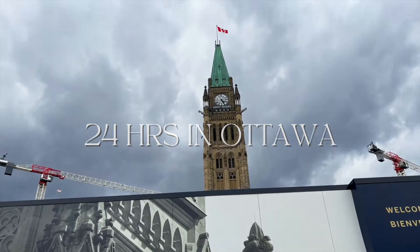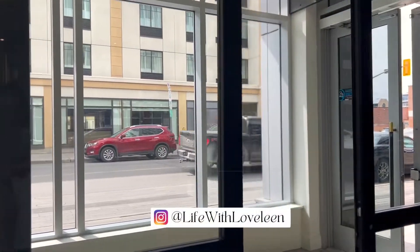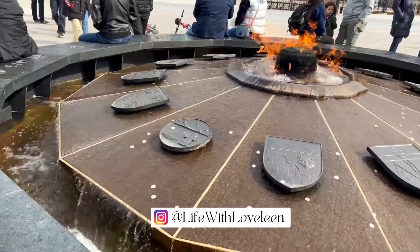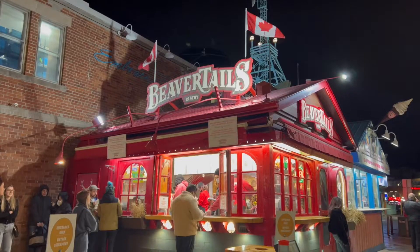Hello everyone, welcome back to my YouTube channel. If you have been following my Instagram, you must know my dad was here to visit us in Canada for three weeks. While he was here, we took him on a trip to Ottawa on the Easter day weekend.